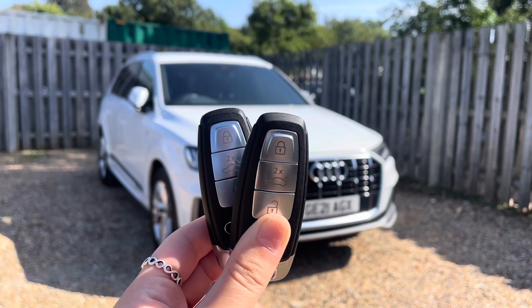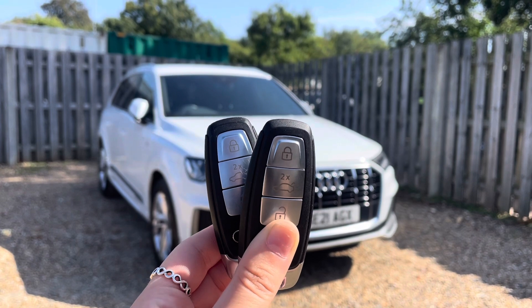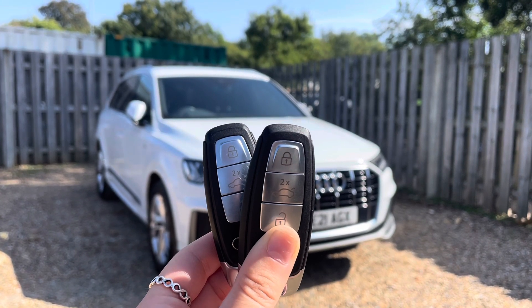Hi, I'm Anna from Cambridge Audi and today I'm going to walk you around this stunning approved used Audi Q7 finished in metallic glacier white.